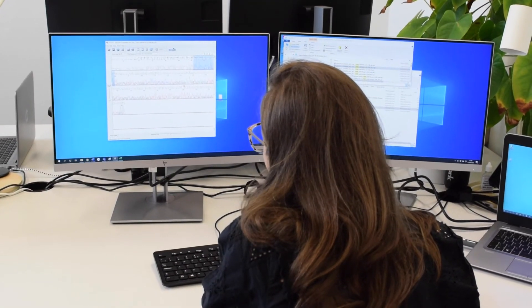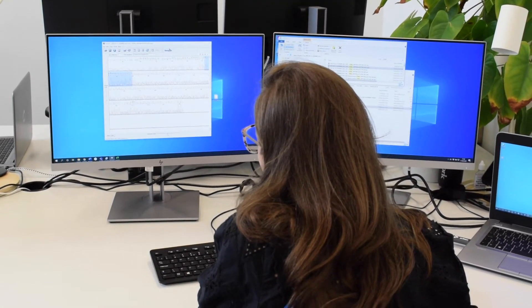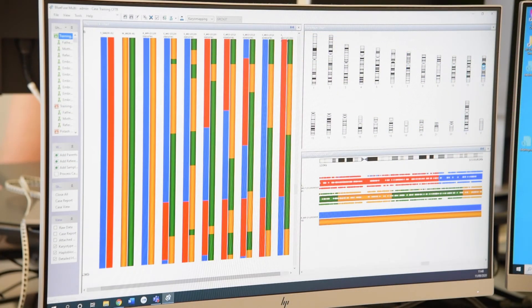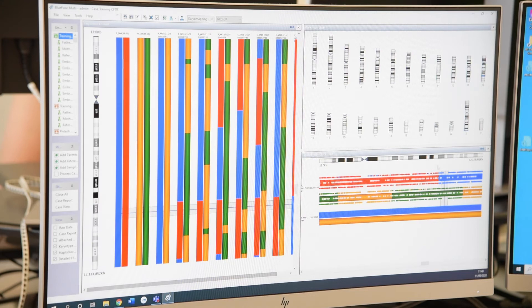Here, Evie is analysing a case of mucolipidosis. We can see chromosome 12 in the embryo and the paternal and maternal contribution of the gene GNPTA-B.